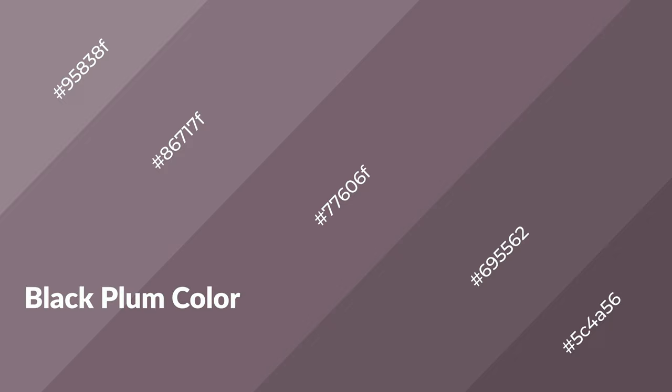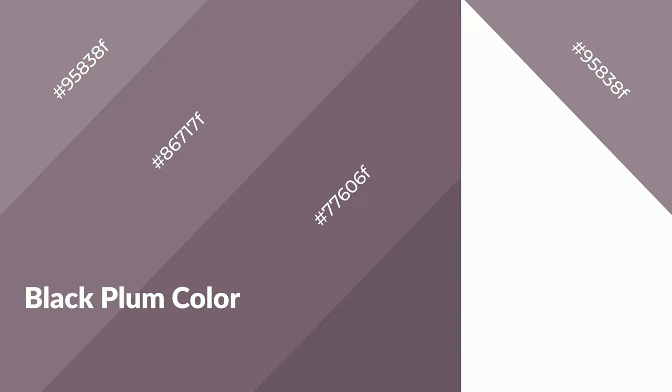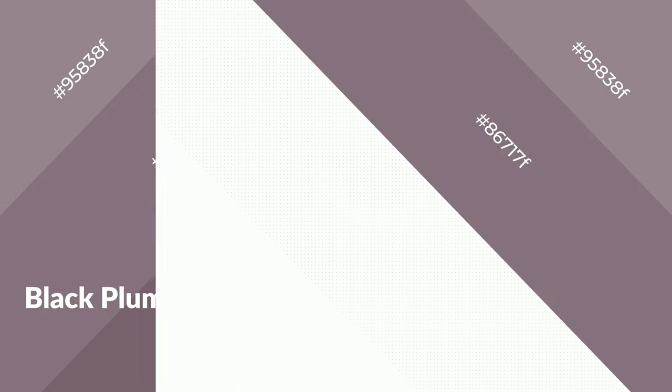Black plum is a warm color and it emits cozier and active emotions. Warm colors are symbols of warmth, fire, heat, and sunshine. It also evokes joy, passion, love, and even anger. You can see them used in restaurants and gyms.